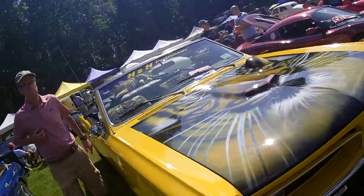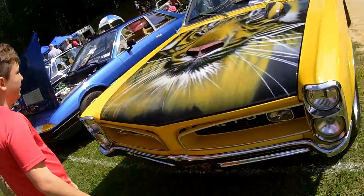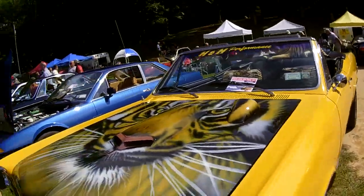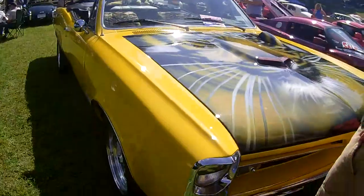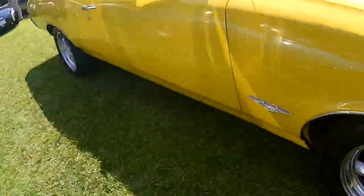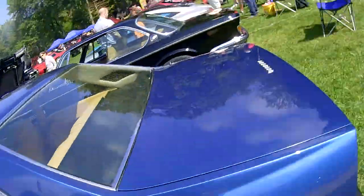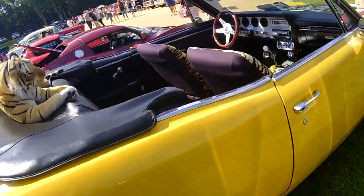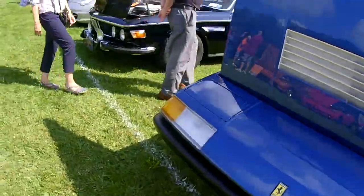That's all airbrush work, baby — wow! That's a talented artist that did that. I've never worked in airbrush in my life, but I know how to paint them. Incredible — absolutely incredible. Four on the floor. This is a nice car, nice car.